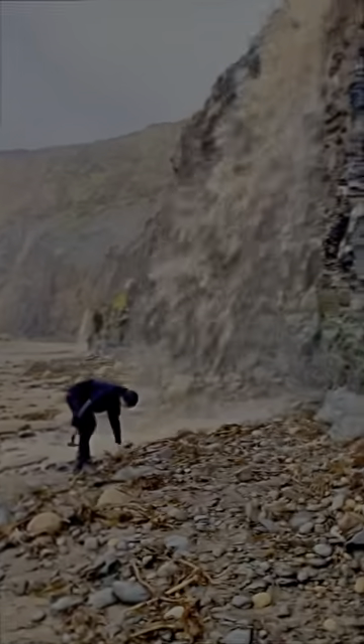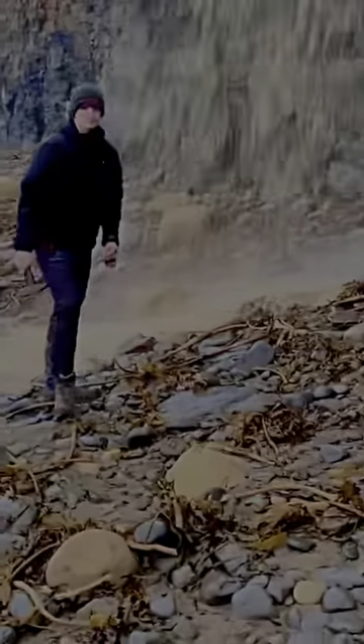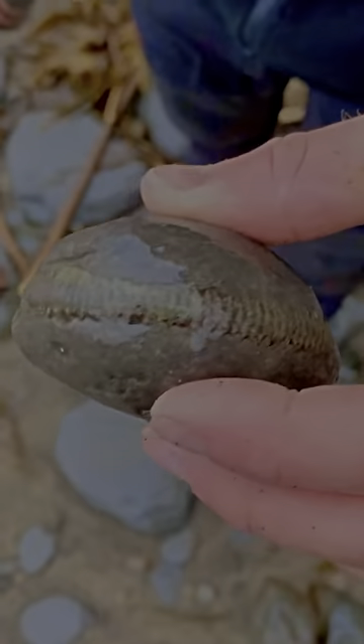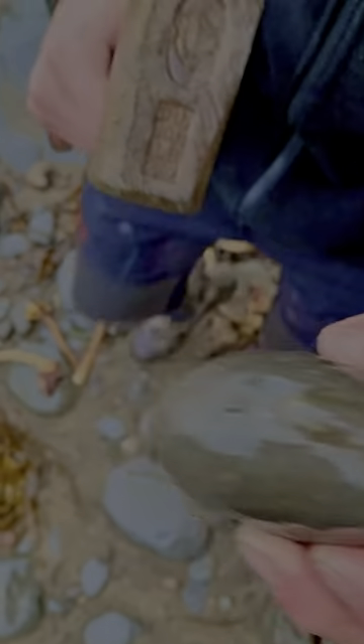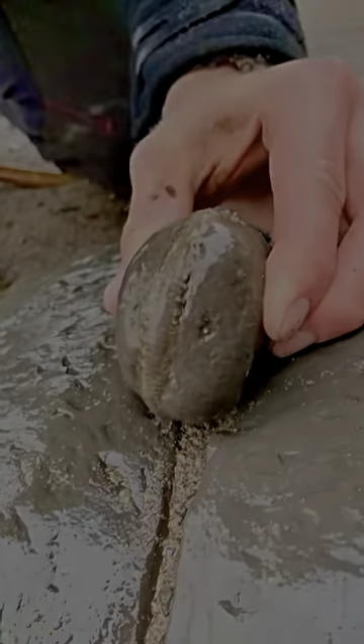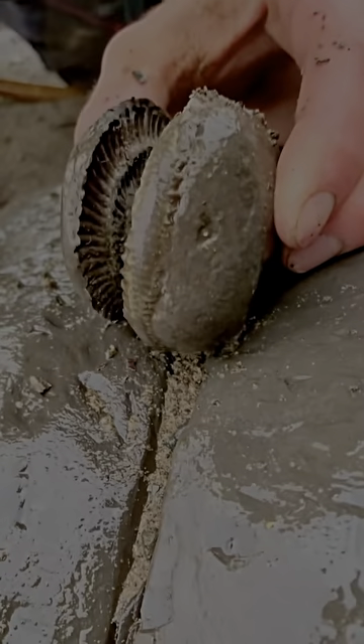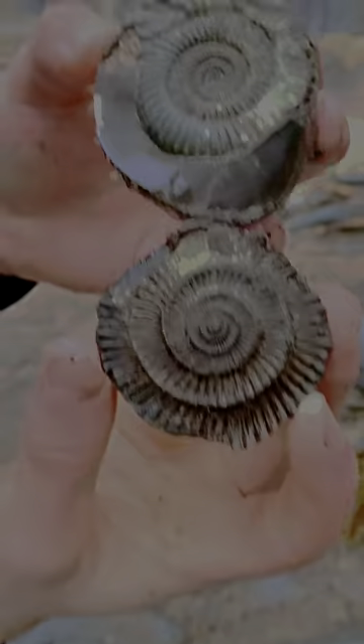After a huge storm, this waterfall had formed and revealed an ammonite fossil laid amongst the sand. We picked it up and set it down to crack it open. After a few taps of our hammer, we revealed this Jurassic ammonite fossil.